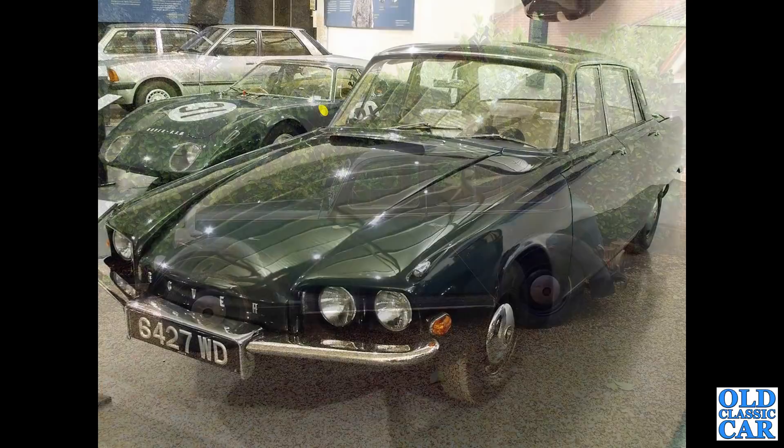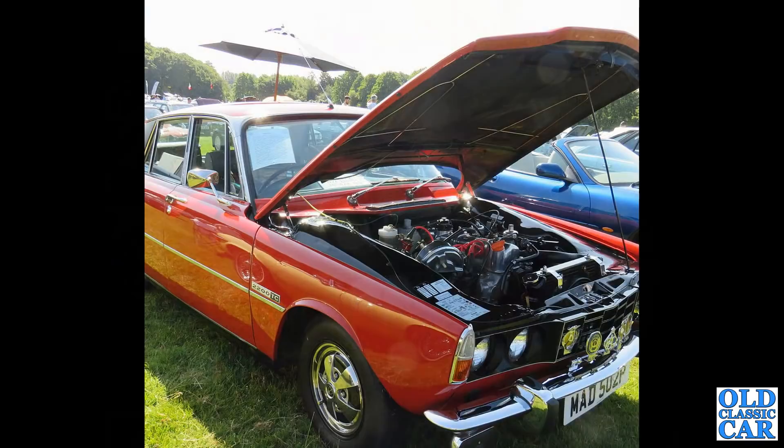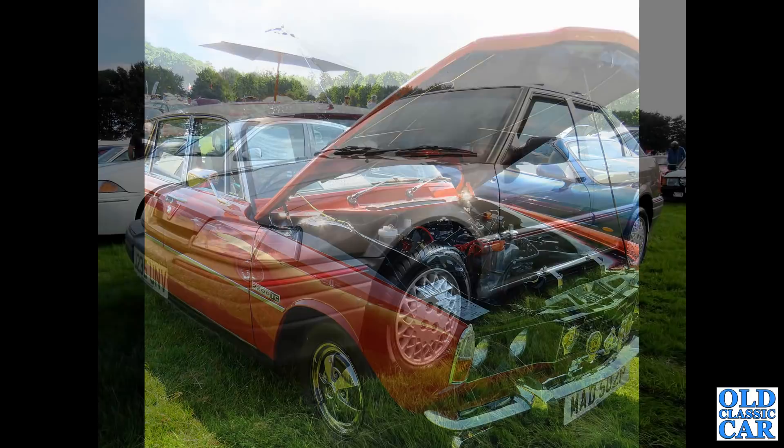Down to Gaydon and the British Motor Museum - 6427 WD, that's the 1961 Rover T4 gas turbine development car. There's a standard P6 2.2 twin-carburettor car. As the previous car showed, the idea was always to put the gas turbine engine into the P6, but that didn't come to anything.